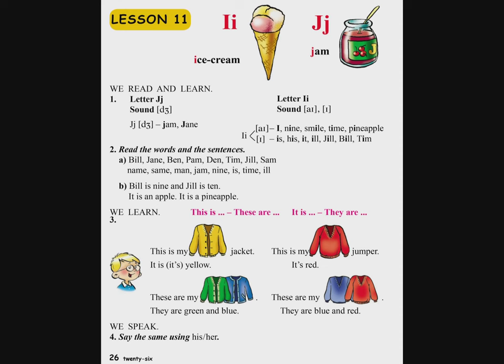Вардутюн чорс. Say the same using his, her. Асек нуйн баны огтаγоцелов «нра» — тγайи кам ахчки хамар. This is her yellow jacket — са нра деγин жакетн э. It is yellow — айн деγин э. This is his red jumper — са нра кармир свитрн э. It is red — айн кармир э. These are her jackets. They are green and blue. These are his jumpers. They are blue and red. Инчум накайанн тарберутюн э — his асум енк тγайи хамар, her — ахчки хамар.